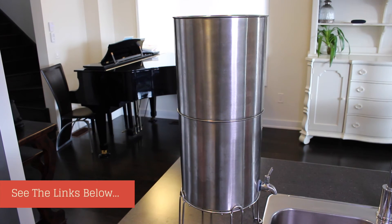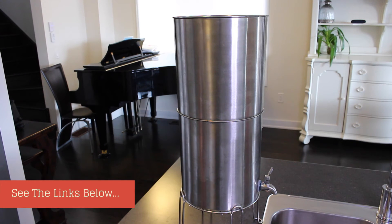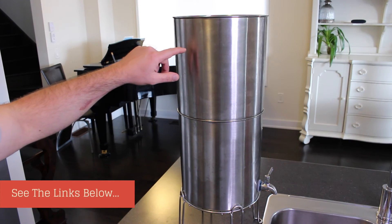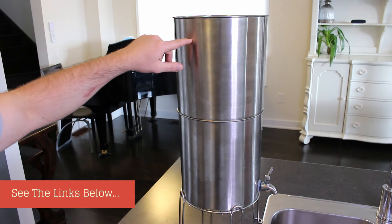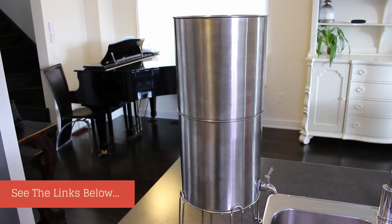What we did was purchase the Berkey filters and hook them up to the ProPure container, and it's been working fantastically well for us. You can do the same — if you have the ProPure filter, simply attach your Berkey ceramic filters on the top and your fluoride filter at the bottom, and you're good to go.